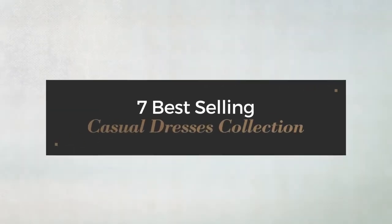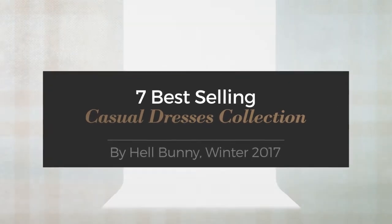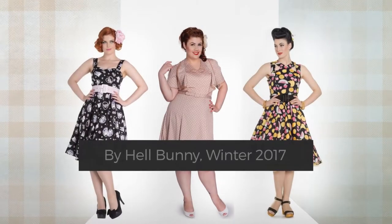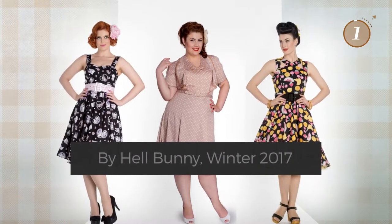7 Best-Selling Casual Dresses Collection by Hell Bunny, Winter 2017. At any time, click the circle and get the details about your favorite dress.